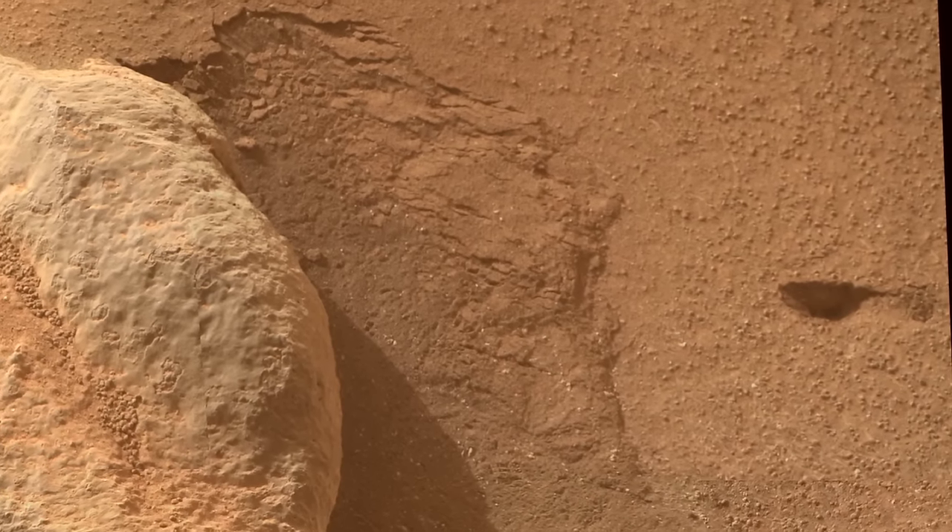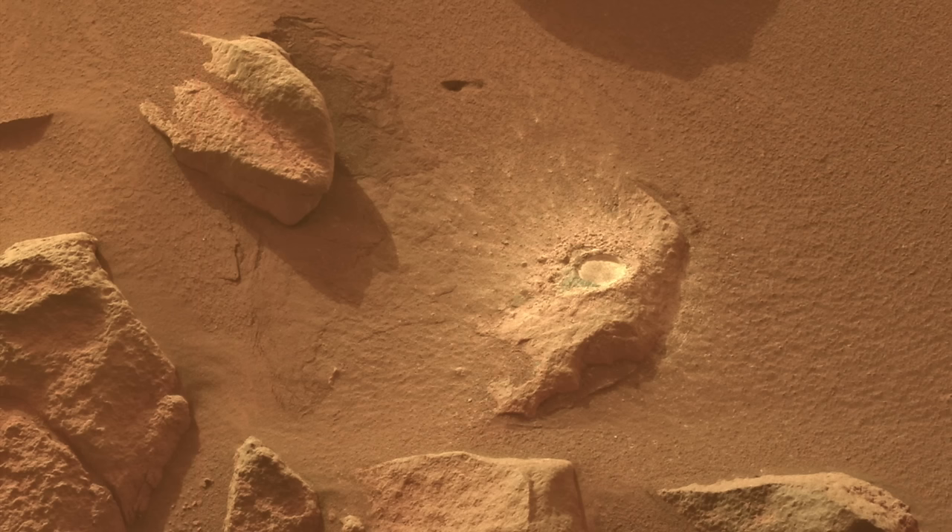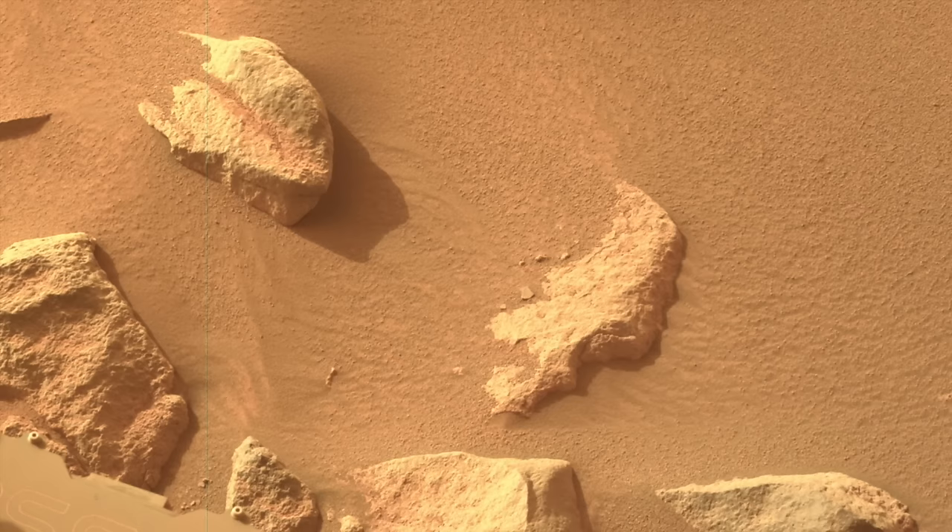There's even a little sinkhole that formed, which means that the sand was not fully compacted. Here's a before-and-after view from the Mastcam, which shows that the sinkhole was not there before.